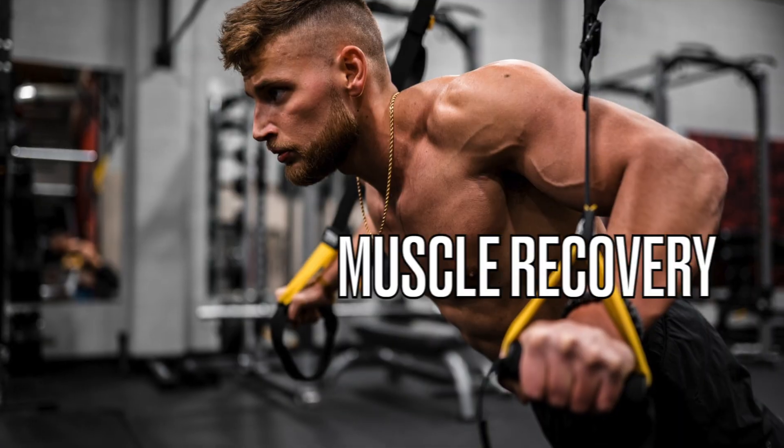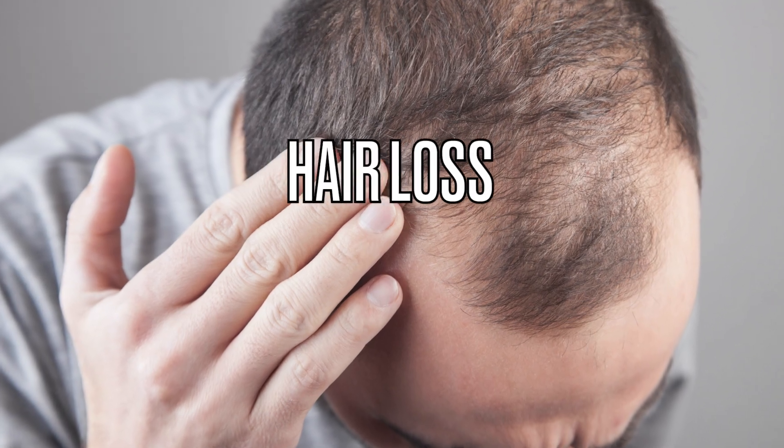For the rest of this video I'm going to be unpacking three protocols that were used in scientific studies for different benefits and then compare them to how you could replicate them at home with a specific home device. The three benefits I'm going to be covering are sleep quality, muscle recovery, and hair loss.